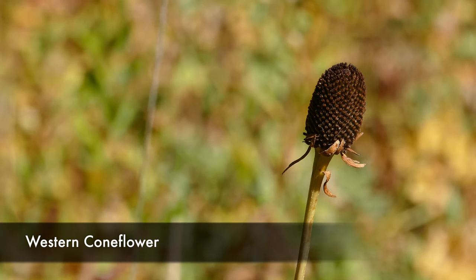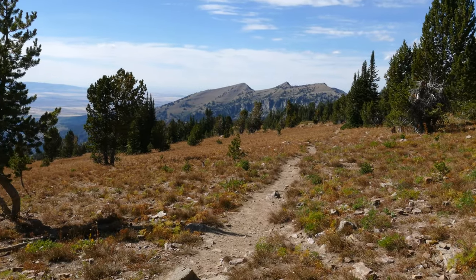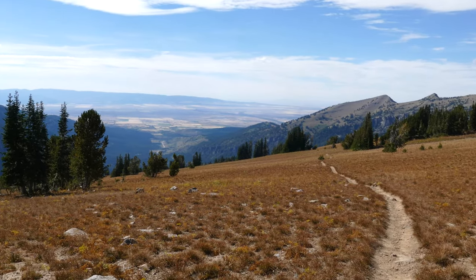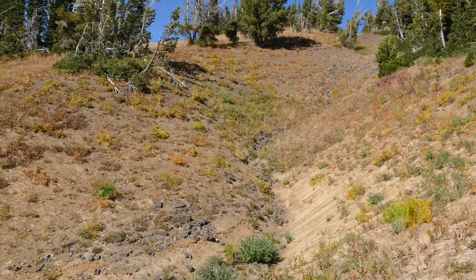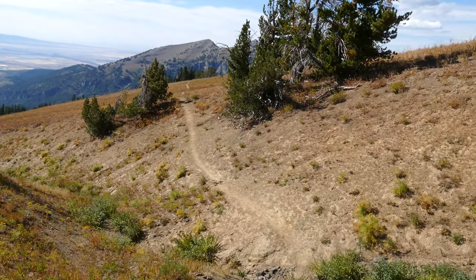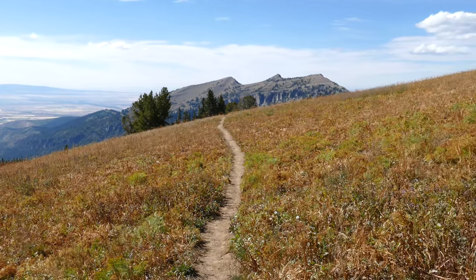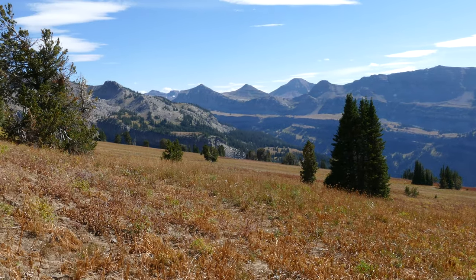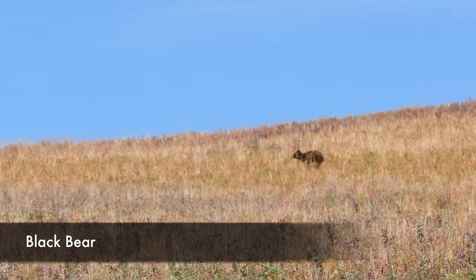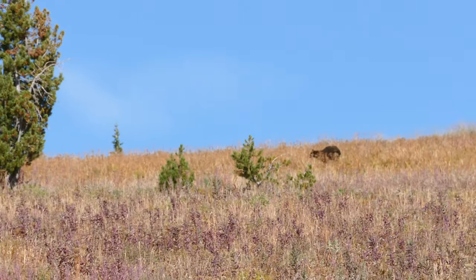On our way down we debated whether to do the face route, which is really steep, but we decided to do it anyway. We started working our way down to that junction and initially at the top it's really nice — just a gentle slope with continuation of the ridge and big broad views. We actually spotted a black bear at a distance trotting along, which was really fun.